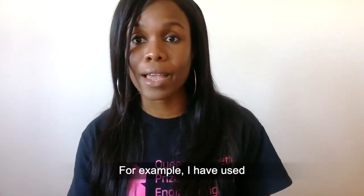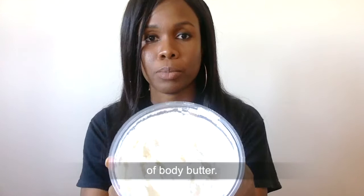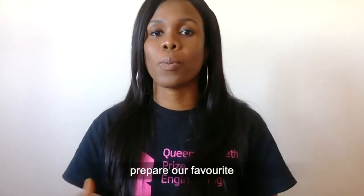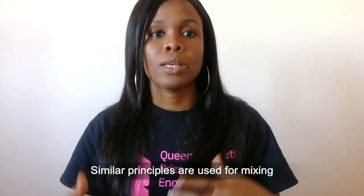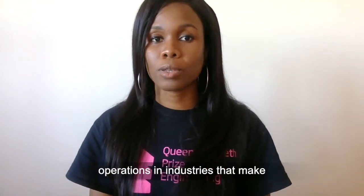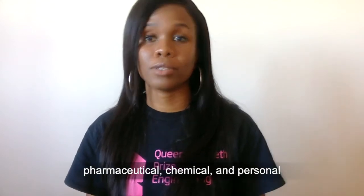For example, I have used it to combine solid butter with liquid oils to form a single mixture of body butter. We can also use it to prepare our favourite treats using flour, eggs and butter. Similar principles are used for mixing operations in industries that make pharmaceutical, chemicals and personal care products.